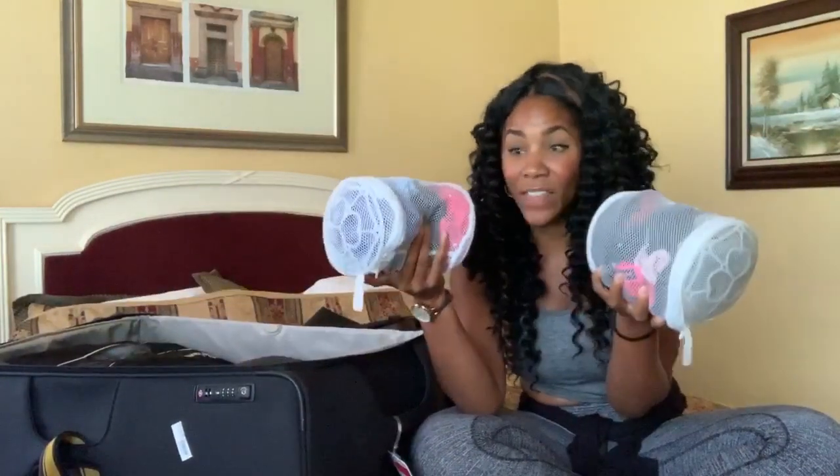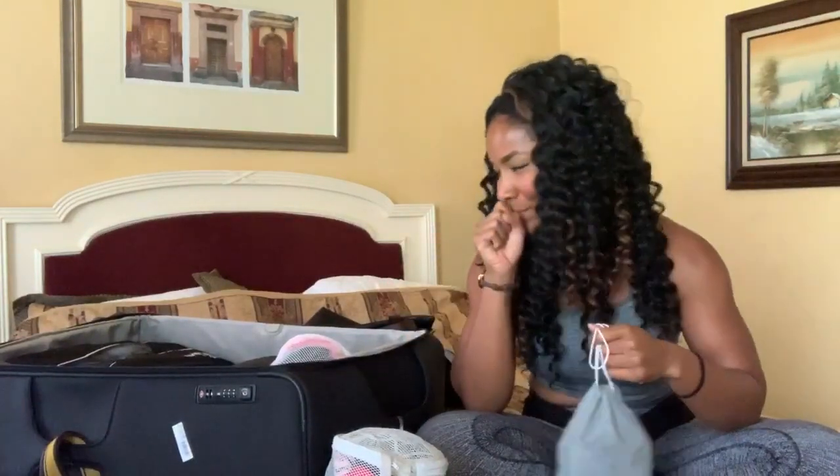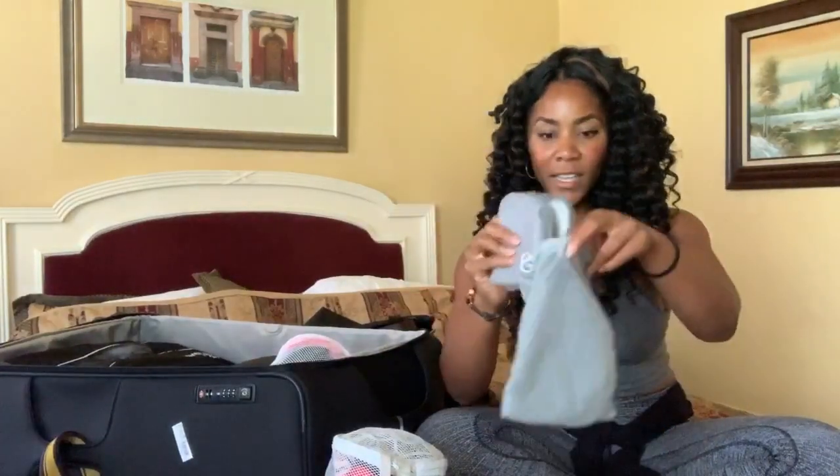I have two little cases from the dollar store — originally meant for laundry purposes — for separation and organization. One holds my underwear and socks. I have about a week's worth of socks — eight pairs — because I mostly wear flip-flops and only wear socks to the gym four days a week. I also keep my foldable house slippers in here in their own little case. I love them because they fold up compactly and make Airbnbs feel a bit more like home.